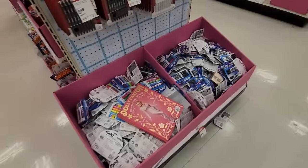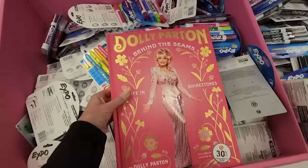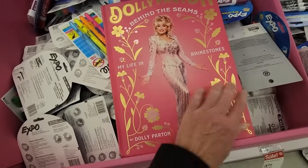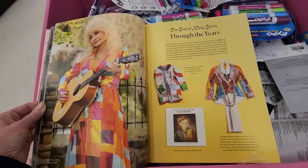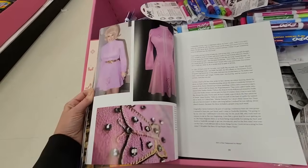Hey, here's a book about Dolly Parton. I love her. She is one of the few celebrities I would ever want to meet — I would love to meet her. My Life in Rhinestones. I want this book — it's a bunch of her outfits.